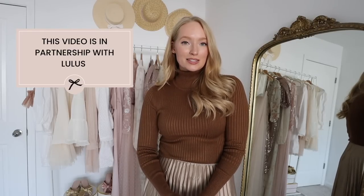I'll also be sharing some upcoming holiday outfit inspiration as well. Everything will be linked in the description box down below, and a special thanks to Lulu's for sponsoring today's video.